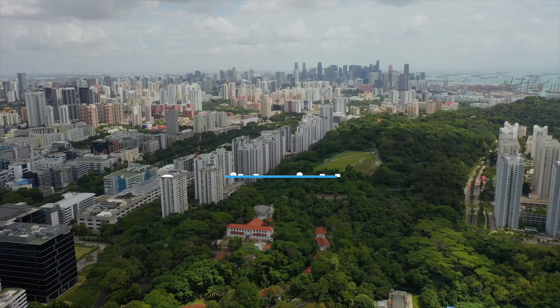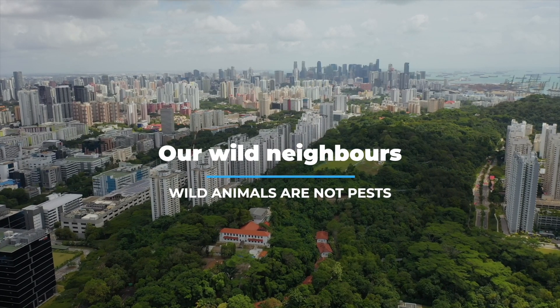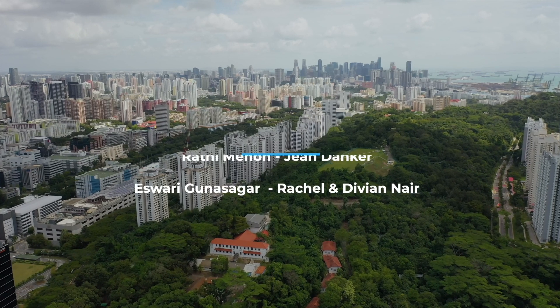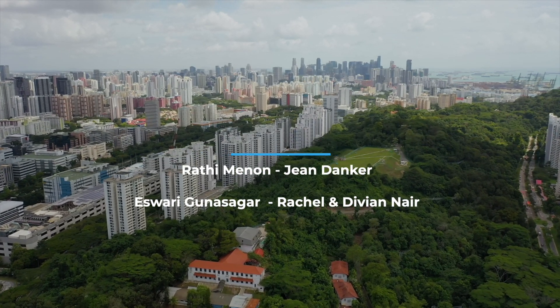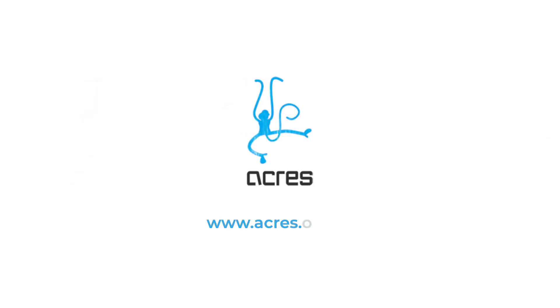Remember, wild animals are not pests. Visit acres.org.sg to learn more.